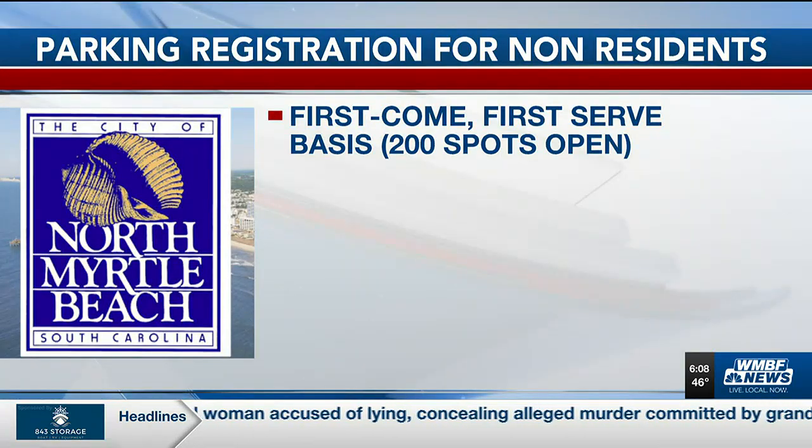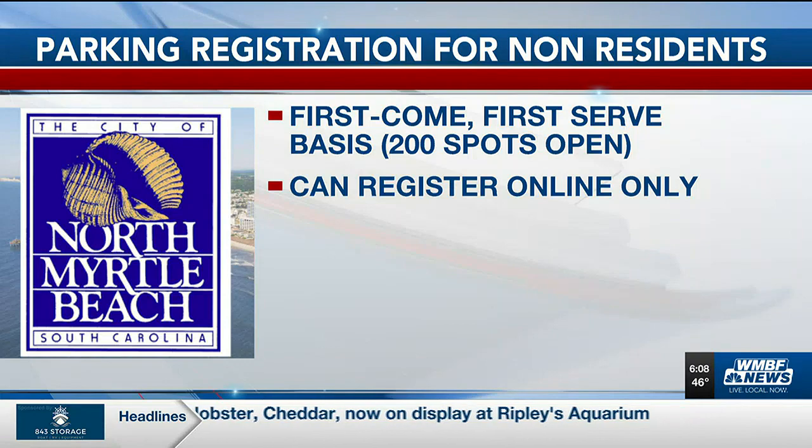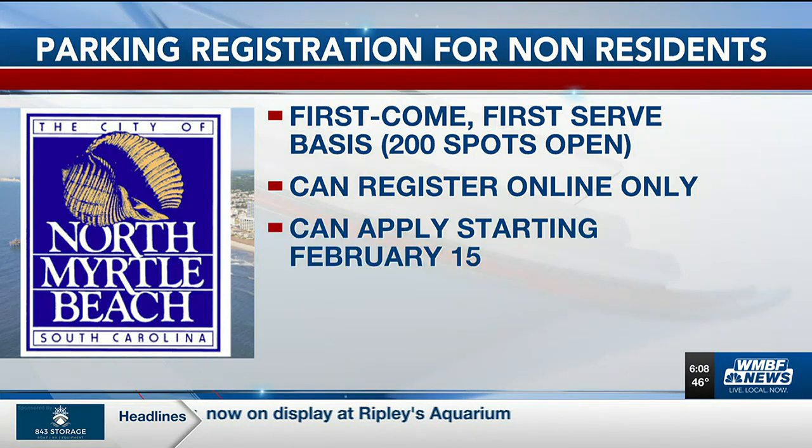If you don't live in North Myrtle Beach, you can still register for parking, but it is on a first-come, first-served basis, and there are only 200 spots available. You can apply online only, starting February 15th. The paid parking season runs from March 1st until the end of October.